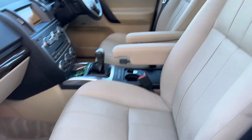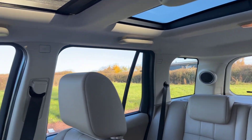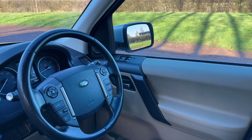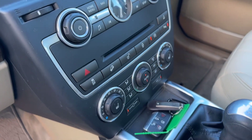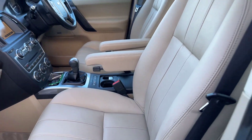Electric seats, heated seats, twin sun roofs — the front one opens and slides, and they both have sun shades if you want to block the sun out. Bluetooth, DAB radio, cruise control, heated leather, electric seats, electric handbrake.